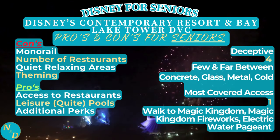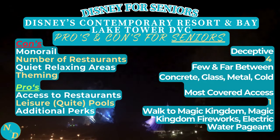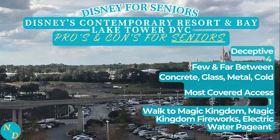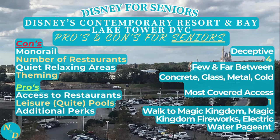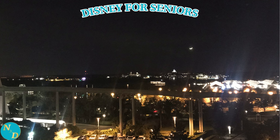As we take a look at the fireworks from Magic Kingdom as viewed from within one of the studio units Nancy and I stayed at at Bay Lake Tower, let's go over the pros and cons for seniors. There are only four restaurants on site and most of them are on the pricey side - some have excellent views and outstanding chefs, but most are pricey nonetheless. Compared to, say, Disney's Grand Floridian Resort and Spa which has eight different restaurants. Quiet, relaxing areas for seniors are far and few between. The theming is concrete, glass, and metal - on the cold side, not overly inviting, with not a lot of visual detail to enjoy as you walk through the inside or exterior of the resort.